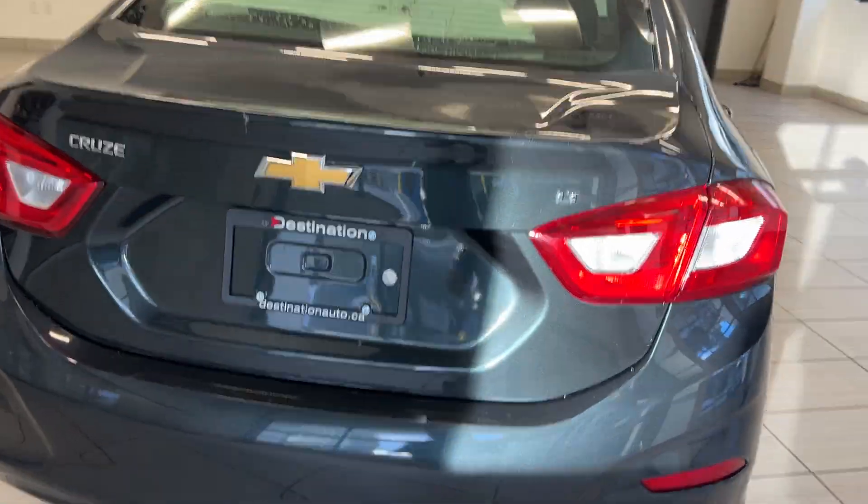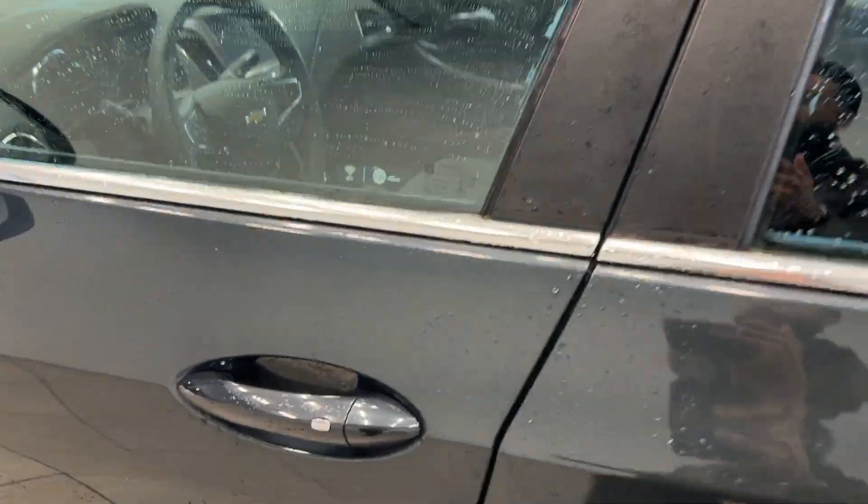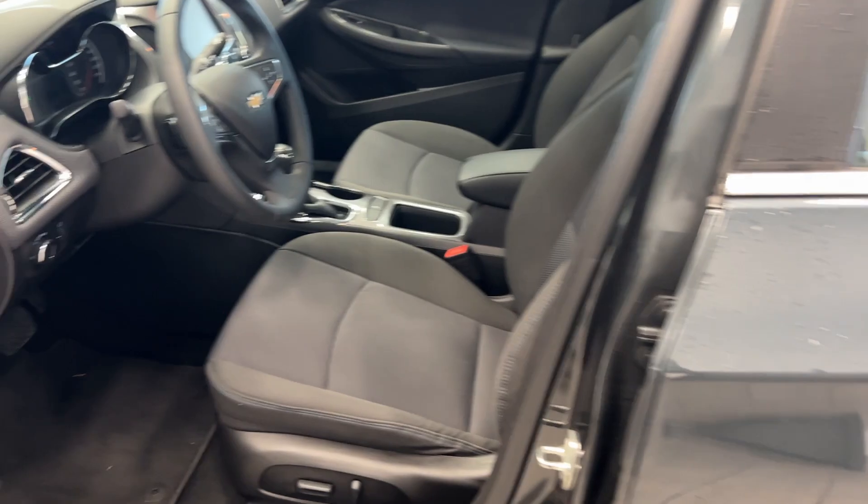Nice back-end badges. We also have a backup camera and remote starting on our key fob. We have keyless entry, and we're going to take a look at the inside.